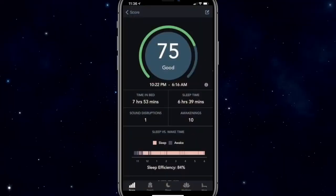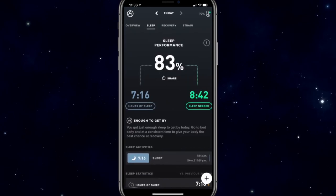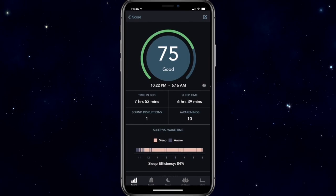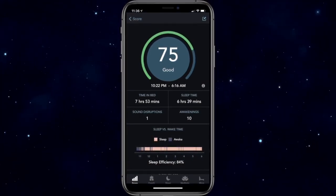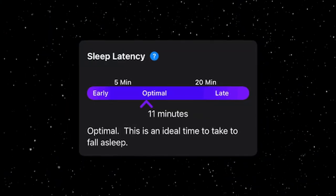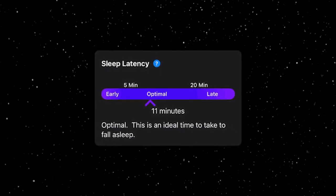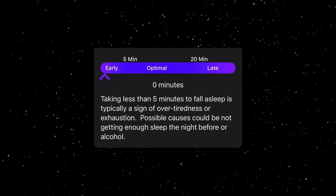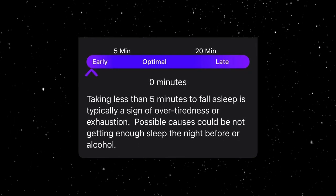Next let's talk about sleep efficiency. This is the percentage of time you spend asleep compared to the total time you spend in bed. Ideally you want this number to be as close to 100% as possible. If it's significantly lower it may indicate that you're having trouble falling asleep or staying asleep. Your tracker will also give you information on your sleep latency — that's the time it takes you to fall asleep after turning out the lights. Ideally this should be between 10 to 20 minutes.